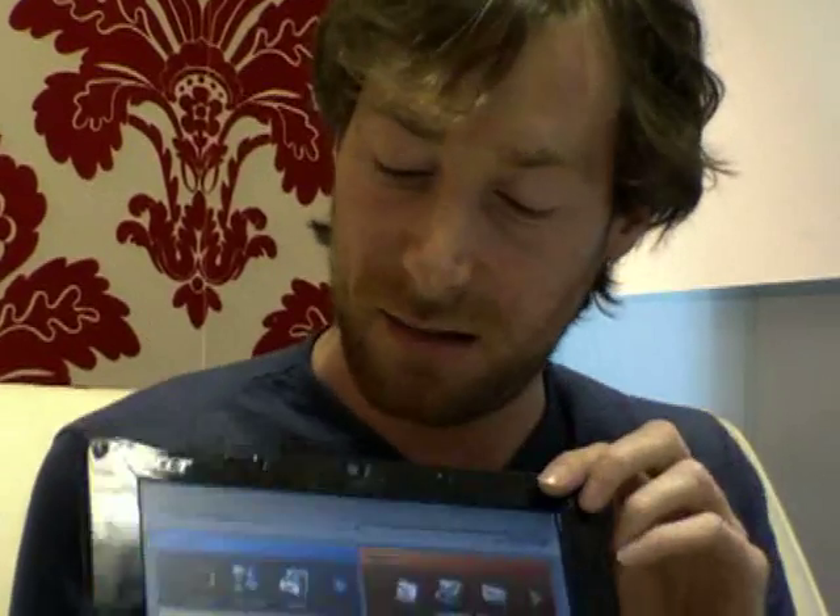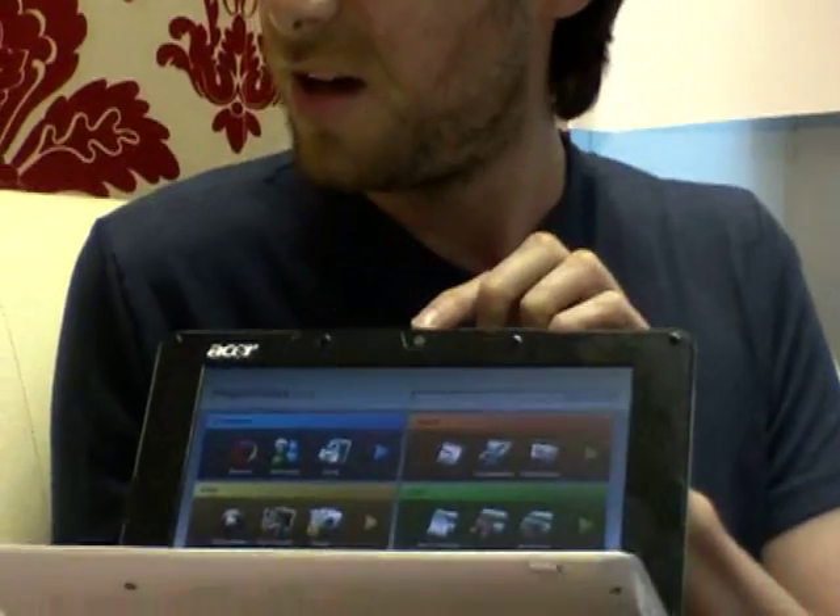The only thing that disappoints me spec-wise is the webcam. It's a 0.3 megapixel webcam, which is very disappointing. In comparison, the E900 has a 1.3 megapixel, and I believe the MSI Wind also has a 1.3. That could be upgraded in future perhaps, but it's not that important in the greater scheme of things.